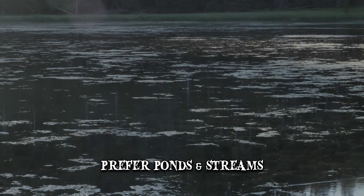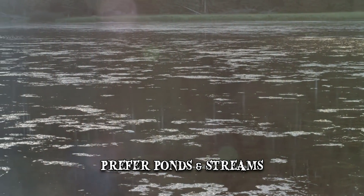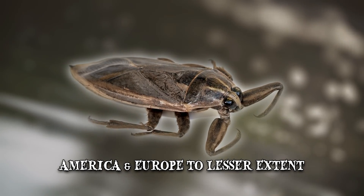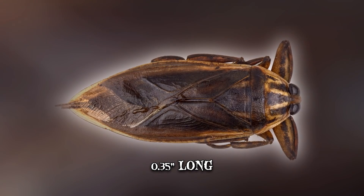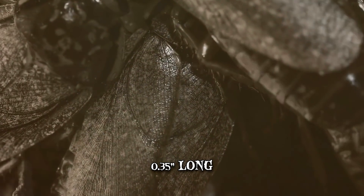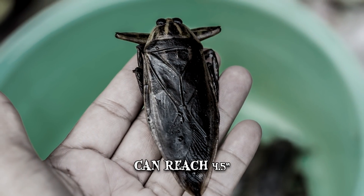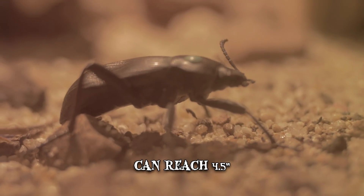They tend to prefer ponds and streams and, regretfully, can be found outside the limits of the African territory, with some being discovered in America and Europe to a lesser extent. Most species are small, around 0.35 inches long, though some have been known to grow as large as 0.8 inches. The largest known kind, much to our horror, can reach the shocking size of 4.5 inches, right up there with the largest earthbound beetles ever discovered.